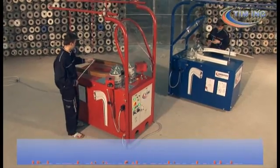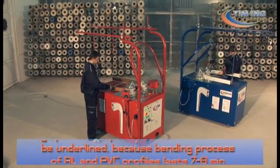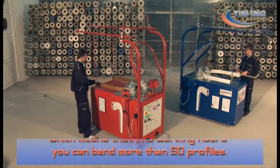The high productivity of the machine should also be underlined, because the bending process of aluminium and PVC profiles lasts seven to eight minutes, which means that in eight working hours you can bend more than 50 profiles.